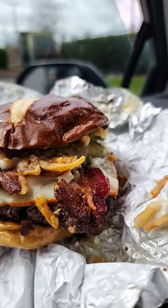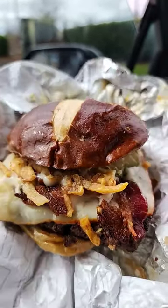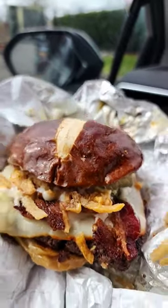Trying a new Wendy's Pretzel Bacon Pub Burger. It comes with beer cheese sauce, applewood smoked bacon, smoky honey mustard, crispy fried onions, pickles, and a slice of muenster cheese, all on an extra soft pretzel bun.